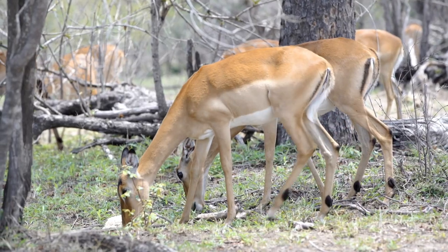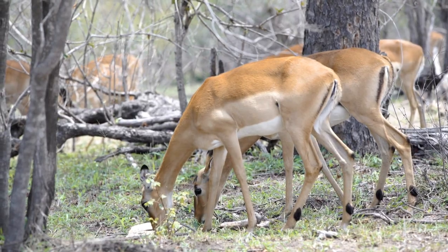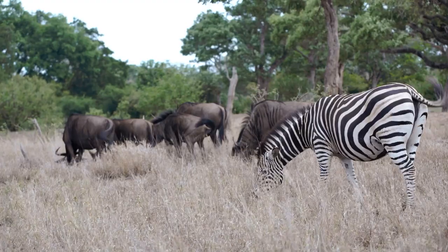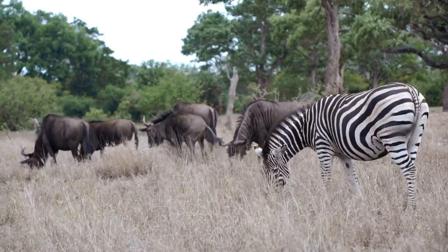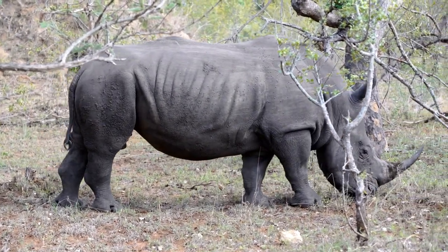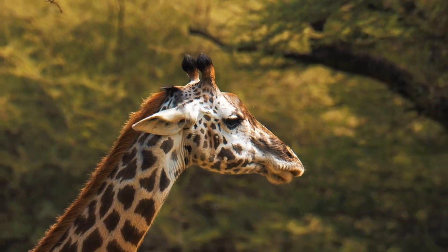Kruger National Park is truly one of the world's most incredible natural wonders. With its diverse habitats, fascinating wildlife, and commitment to conservation, it is a model for how wildlife reserves can help protect our planet's biodiversity. Whether you're a nature lover, adventurer, or conservationist, a visit to Kruger National Park is an experience you'll never forget.